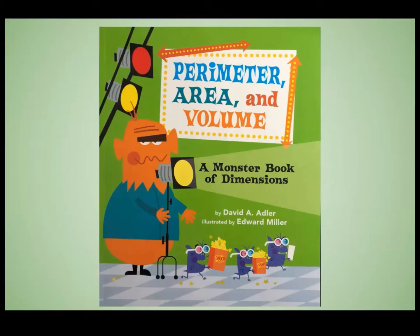Perimeter, Area, and Volume: A Monster Book of Dimensions by David A. Adler and illustrated by Edward Miller.